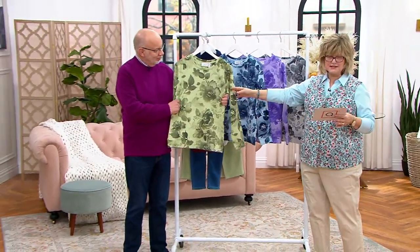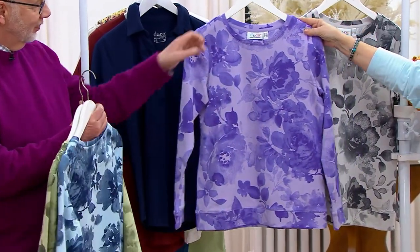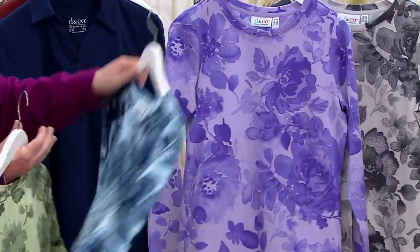This is the sage, and then we also have it in cool blue, lilac, and gray. Just a great classic, better-than-a-sweatshirt top.